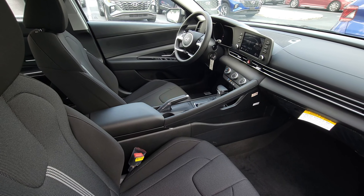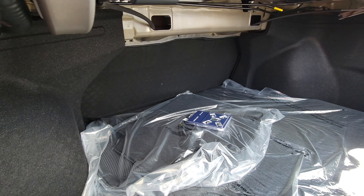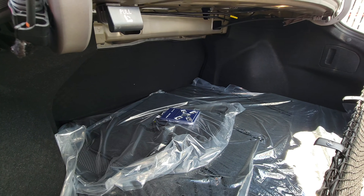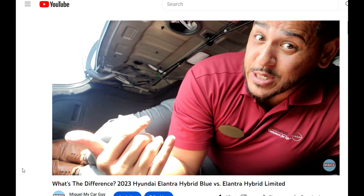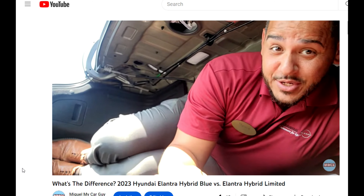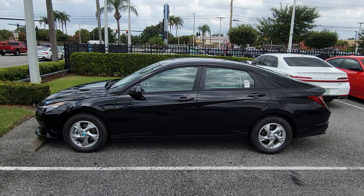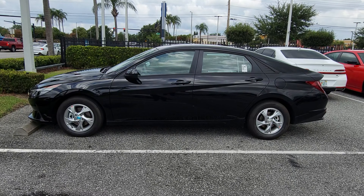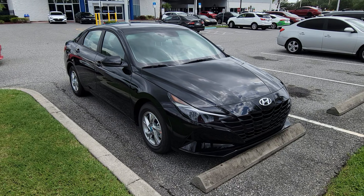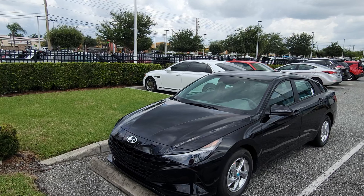The Elantra is also roomier than the Honda Civic and Toyota Corolla in terms of passenger volume, and that's just where the people sit. Pop the trunk and you have 14.2 cubic feet of cargo volume to work with. With the SE, Hyundai loves going beyond the typical bounds of the industry when it comes to standard features — so you definitely cannot call it basic.